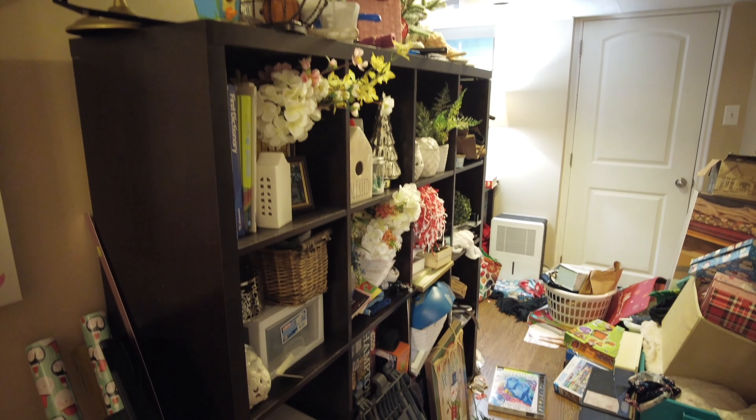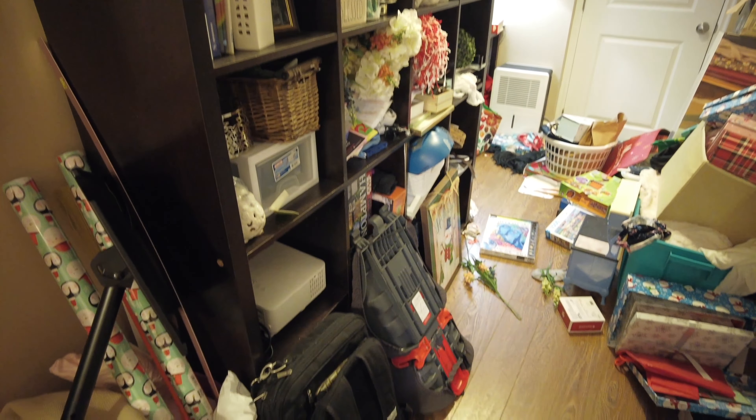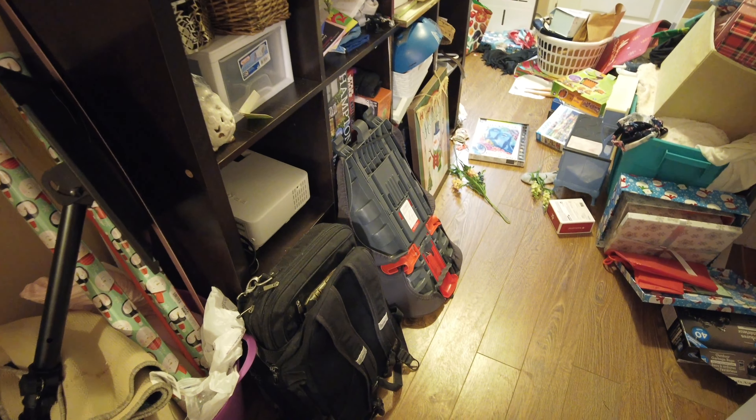I was just too lazy to go and put it away. This aftermath — this is not worth it. Hope for the best. Wish me luck.